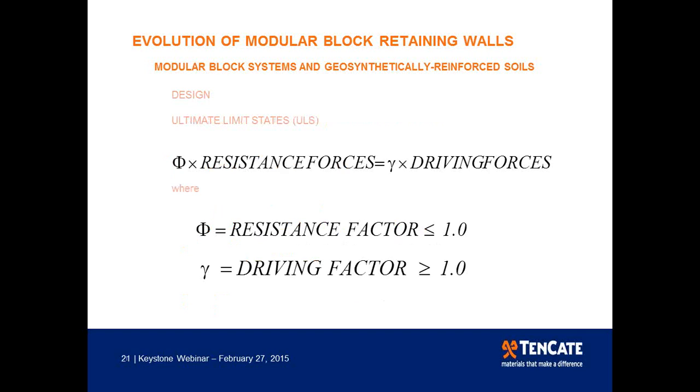In the ultimate limit states approach, factored resistance forces must be equal to or greater than factored driving forces. The resistance factor used is usually less than one, and the factor applied to driving forces is usually greater than one.